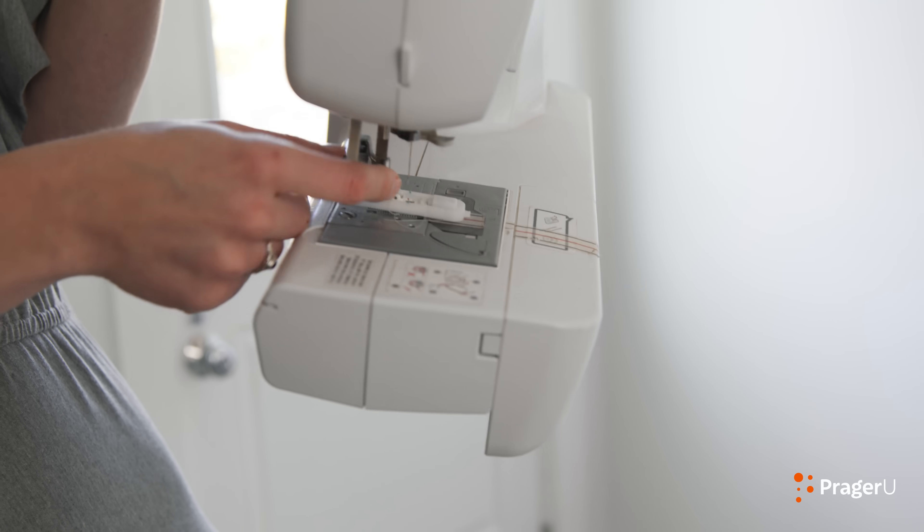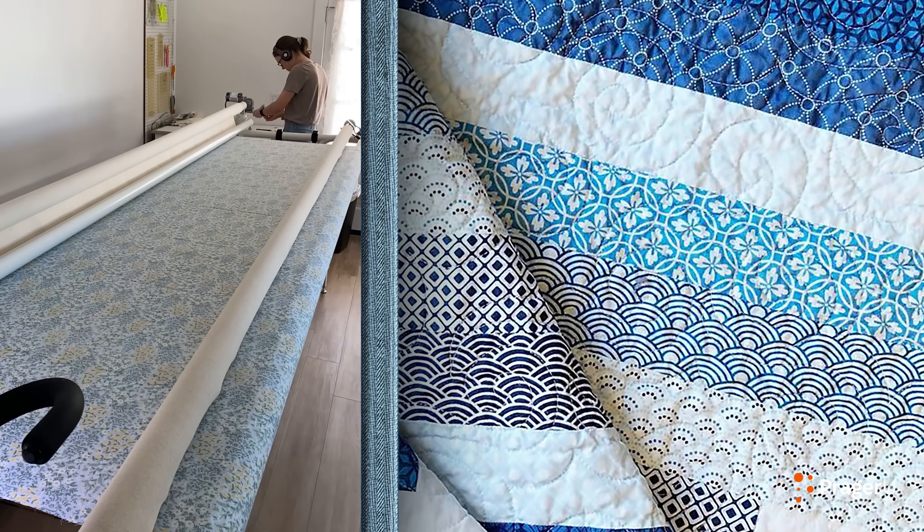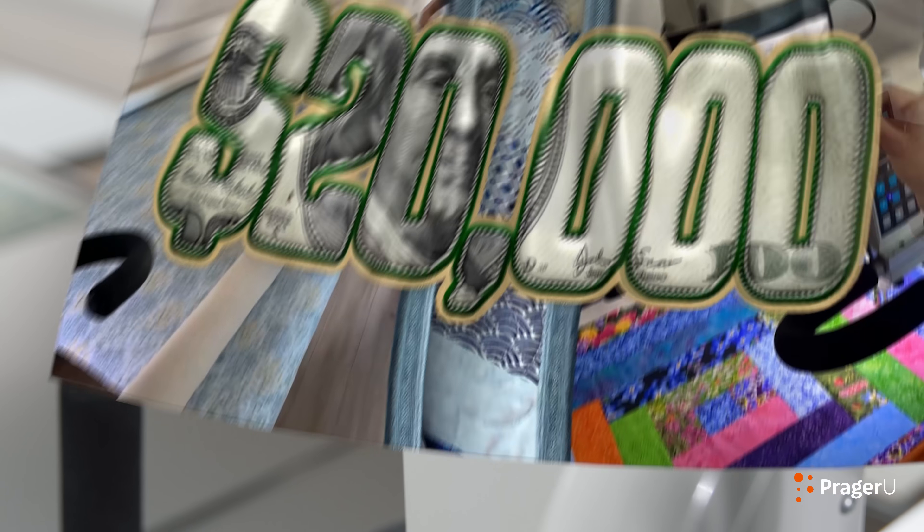Unfortunately for Emily, getting access to one was like finding a needle in a haystack. The closest dealer and place where you could rent out this machine was actually about an hour, hour and a half from where I lived. And there weren't a ton of other long arm quilters in the Los Angeles area. Emily decided to take a risk on a huge investment.